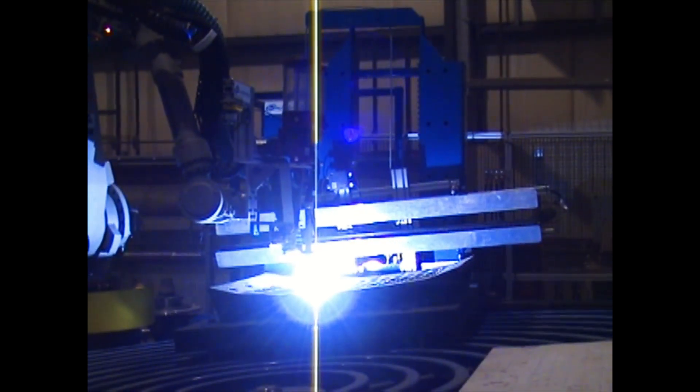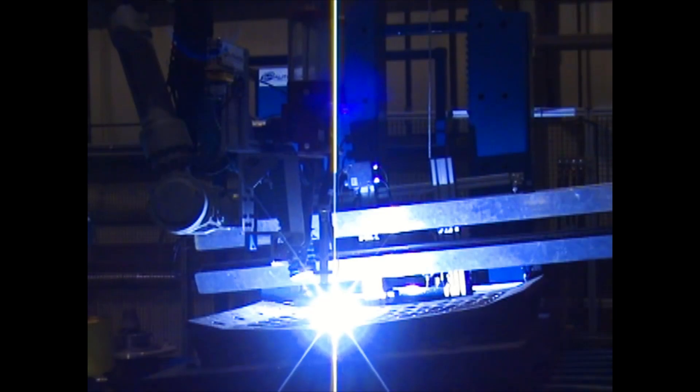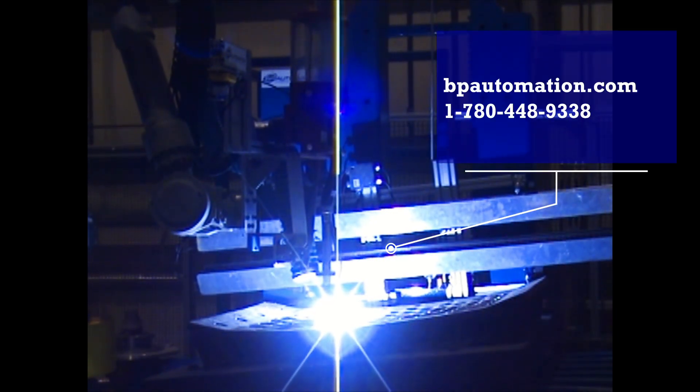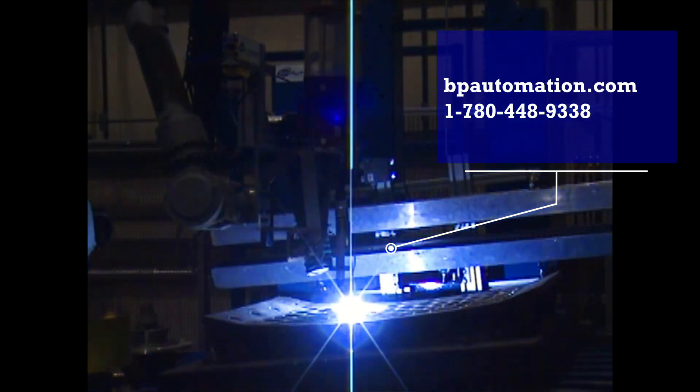Experience the transformative power of BP Automation's solution with precision, versatility, and innovation, all in one robust system. Contact us to see how our solutions can elevate your manufacturing process.